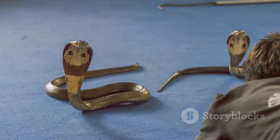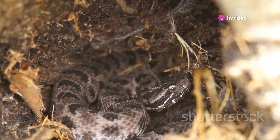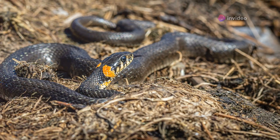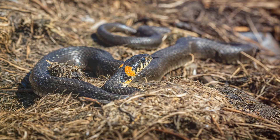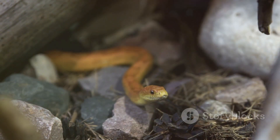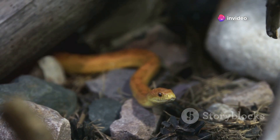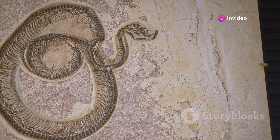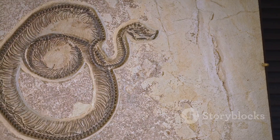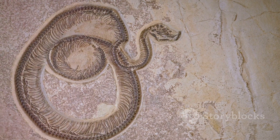Sometimes you might even stumble upon another snake. Though snakes are generally solitary creatures, they have been known to share dens, especially during winter hibernation. This phenomenon, known as denning, allows snakes to conserve body heat during the colder months. If you're really playing detective, you might find shed skin inside a snake hole. As snakes grow, they shed their skin — a process known as ecdysis. This discarded skin, often found in one piece, serves as a testament to the snake's growth and development.